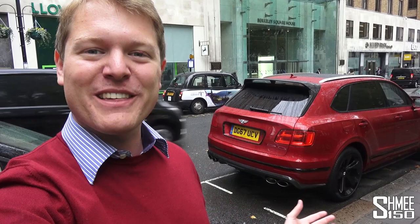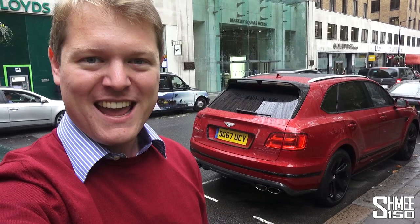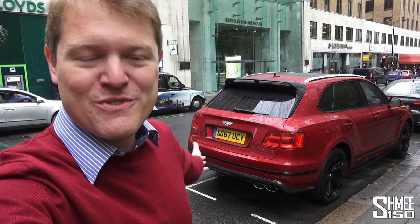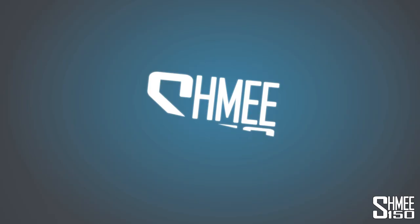I'm going to be taking it off on an adventure to help me move house in Germany. I mentioned that was going to be coming soon, and I would be using a more appropriate vehicle. I think the Bentayga is probably the most luxurious way to get around Europe, transport a lot of luggage, and then go and purchase some stuff for the new place. So let's get started.